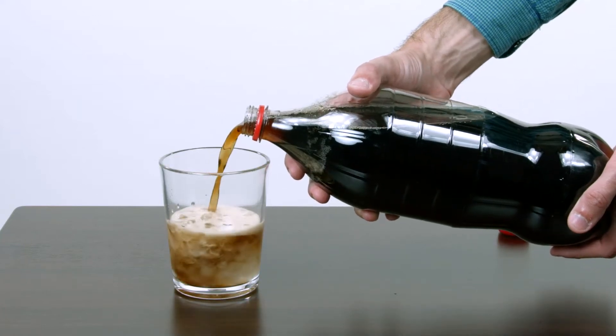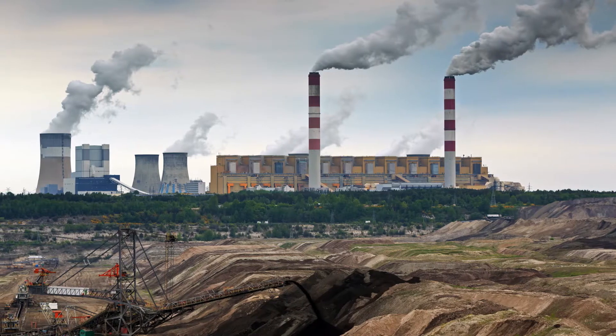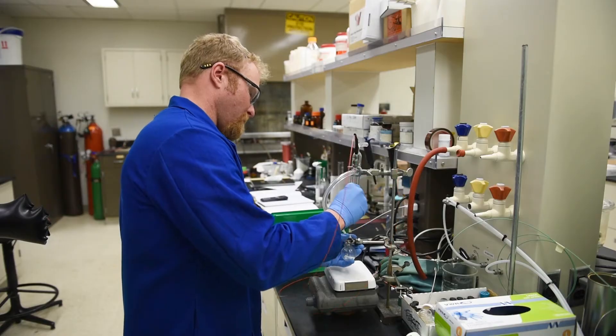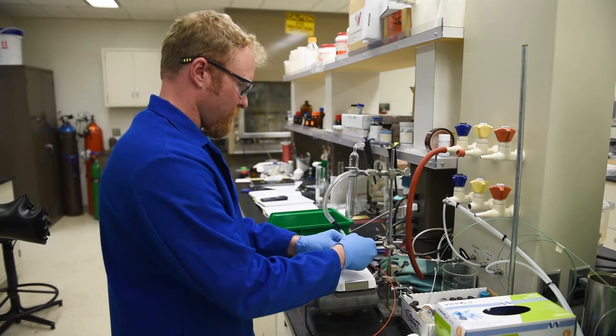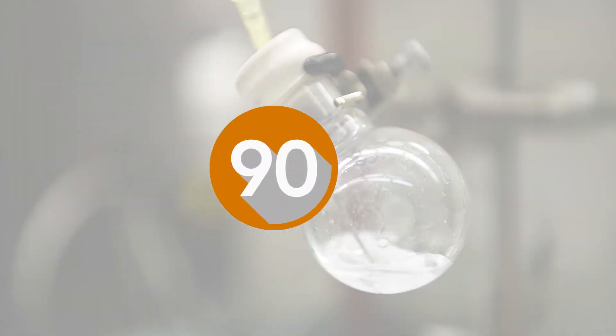The same science that gives this bottle of soda its fizz could also help coal power plants produce clean energy. With the help of researchers from Pacific Northwest National Laboratory, we'll explain carbon capture and conversion — and we'll do it in 90 seconds.